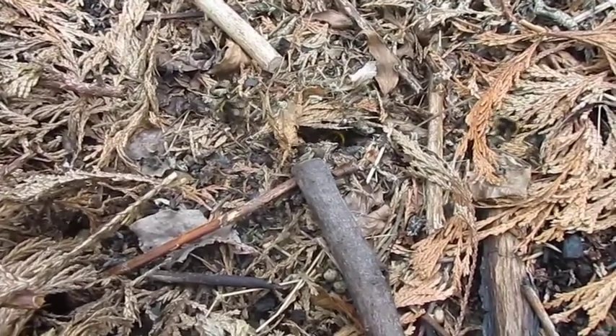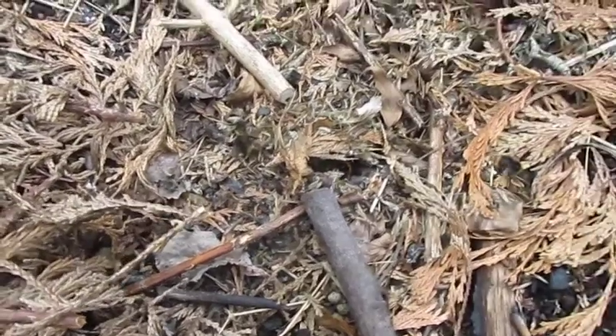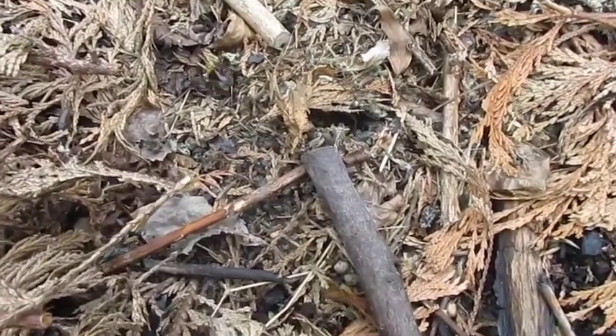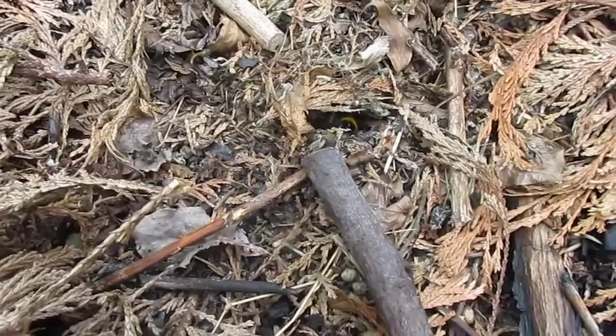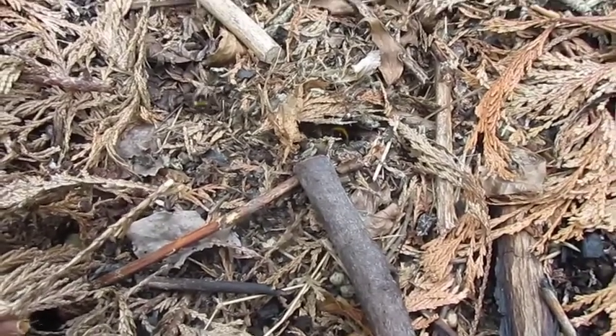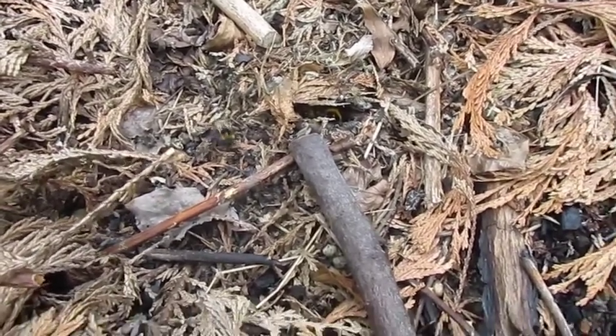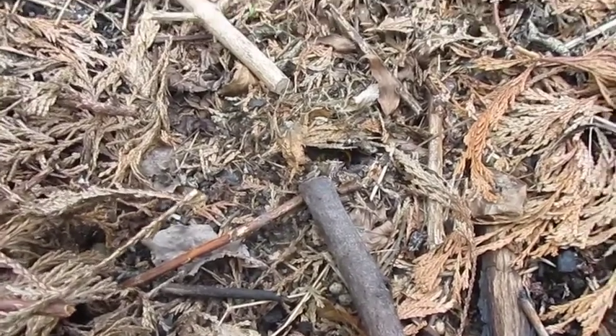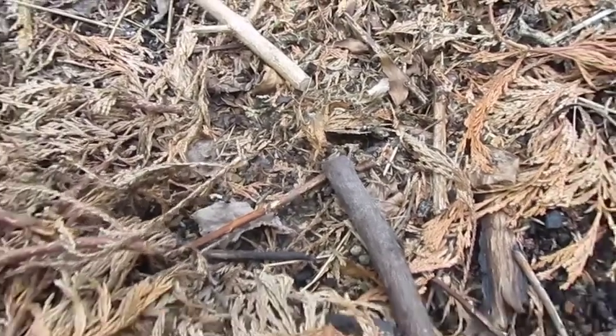She's Bombus vestalis. Basically, cuckoo bees — the bumblebees — they're a little bit like the cuckoo birds. They will choose a host bumblebee, and what they do is they go in and they take over the nest, usually by killing the incumbent queen.